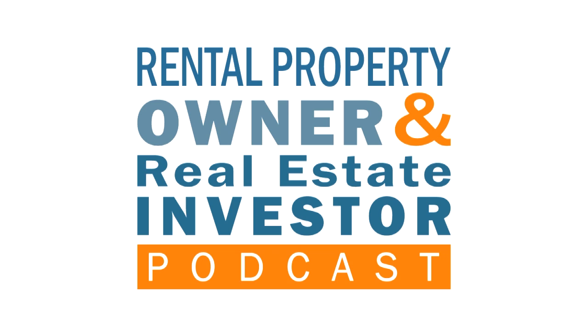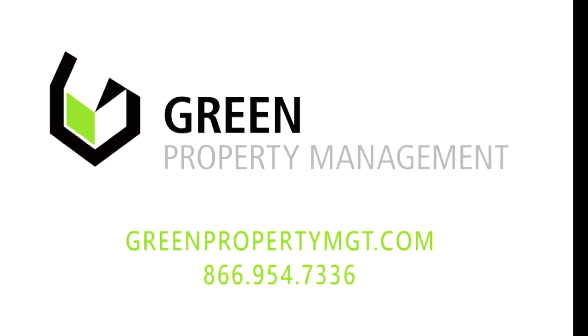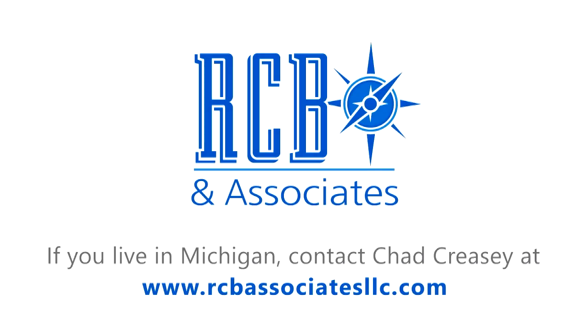Welcome to the Rental Property Owner and Real Estate Investor Podcast, brought to you by the Rental Property Owners Association, where real estate investors have found success since 1968. I'm your host Brian Hamrick from Hamrick Investment Group. This episode is sponsored by Green Property Management, managing everything from single-family homes to apartment complexes in the West Michigan area, and RCB and Associates, helping real estate investors and small business owners navigate health insurance and Medicare benefits at rcbassociatesllc.com.